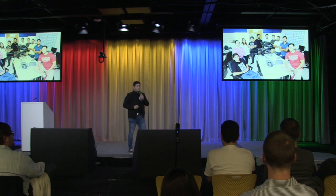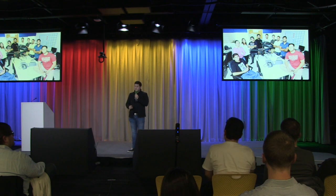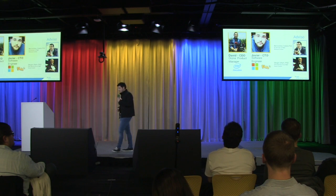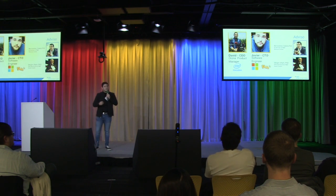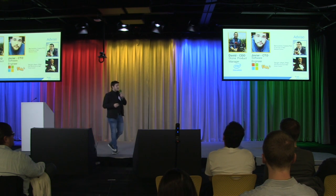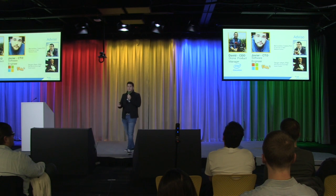This is the team that makes this possible. We have a manufacturing facility in Mexico, and some of these guys have been working for more than five years now in the IT and drone sector. Javier here, my CTO — this guy has been working for big companies and also education companies.